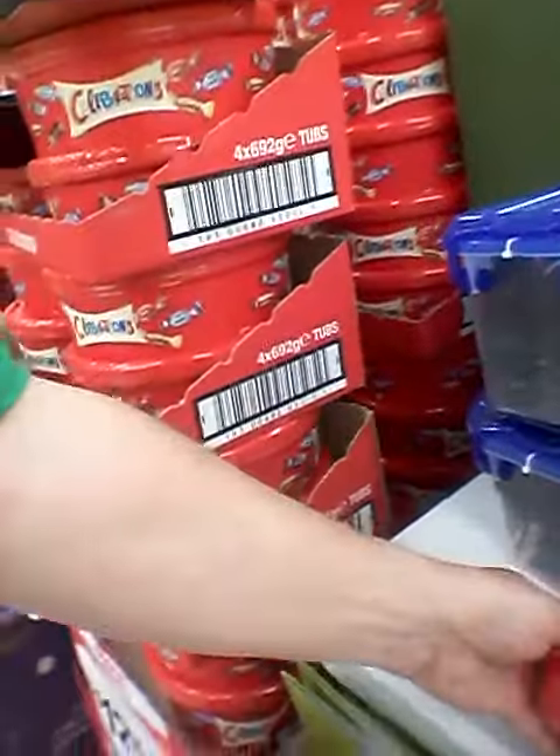Now we go to decorations. These are Christmas lights, $4.24. And I like this idea of putting them in a little container.